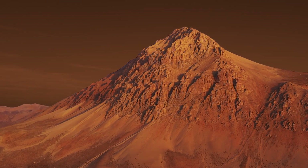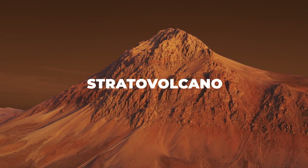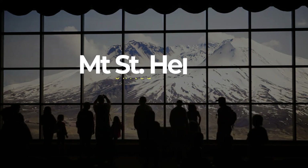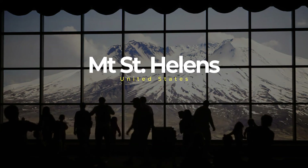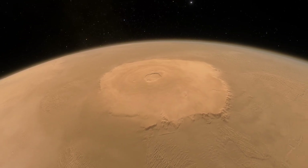This would result in the formation of a different type of volcano, known as the Stratovolcano. These types of volcanoes exist here on Earth, such as Mount St. Helens in the United States.